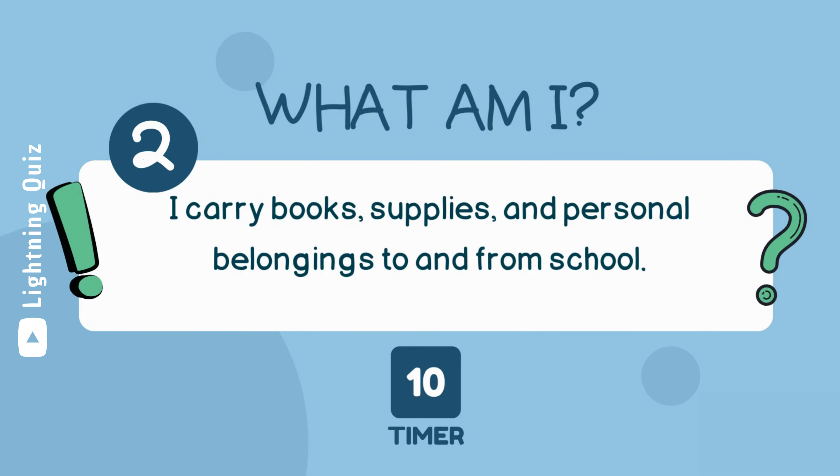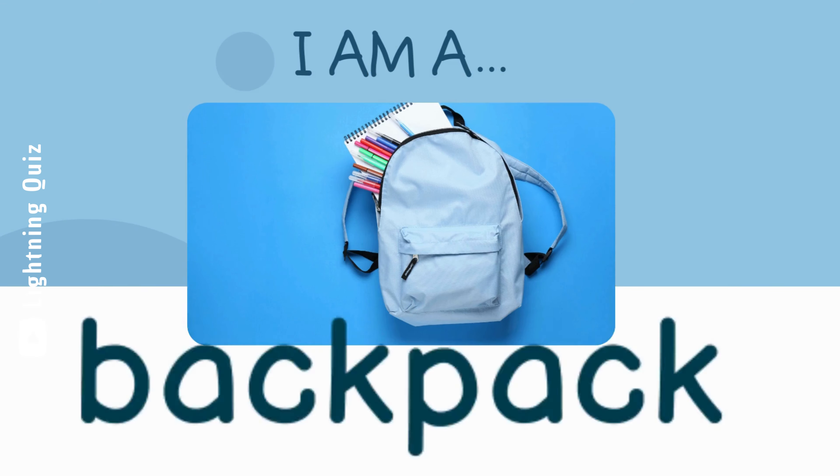I carry books, supplies, and personal belongings to and from school. I am a backpack.